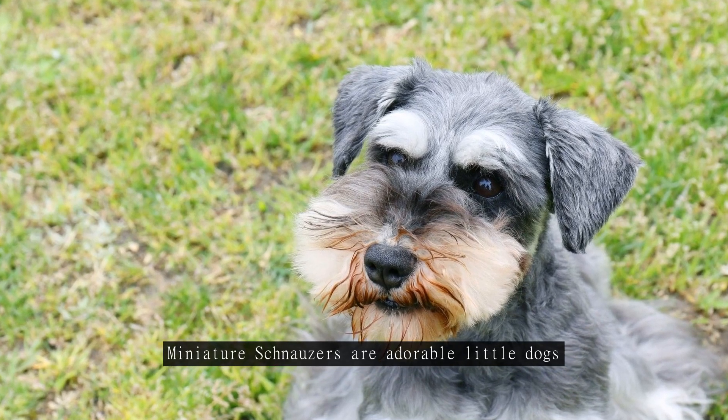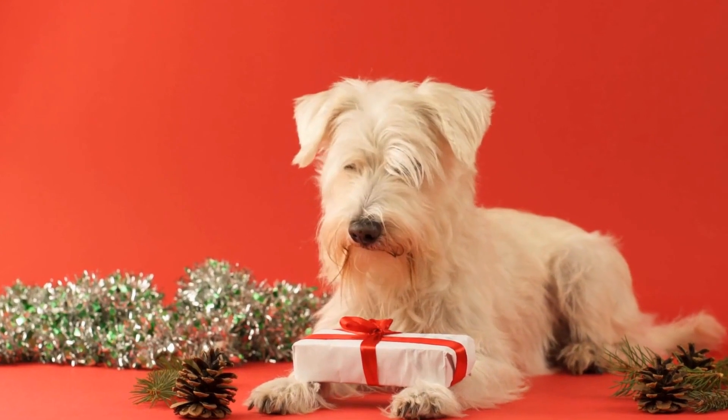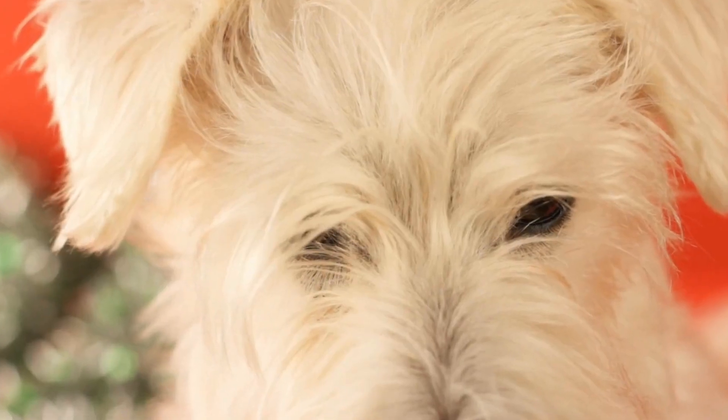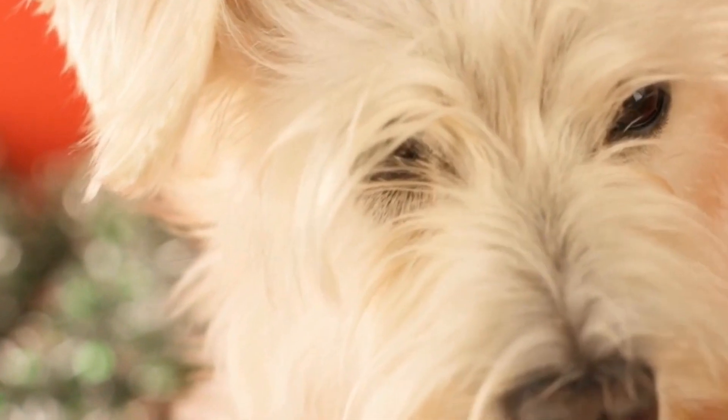Miniature Schnauzers are adorable little dogs. They are a popular breed among dog lovers, but despite their small size, they have a big personality and a unique way of communicating. Understanding a miniature Schnauzer's canine language is key to building a strong bond with these furry friends.